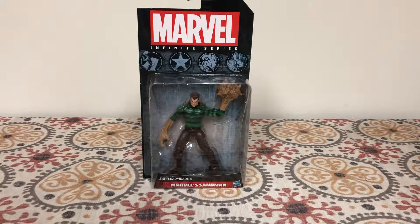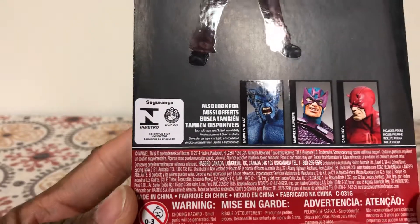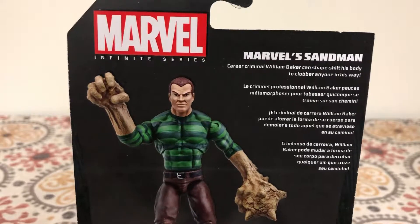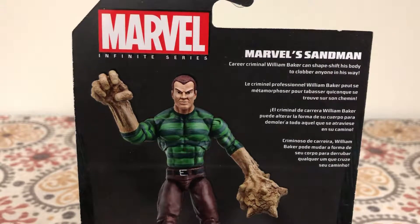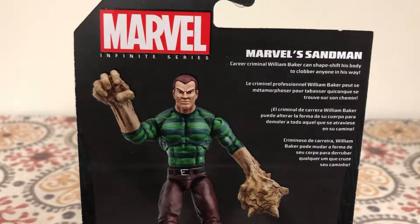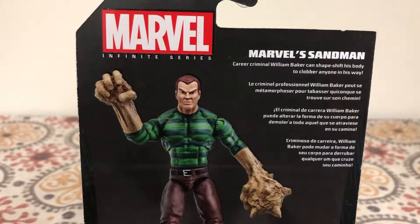What's up folks, it's your boy Bob Hollywood with another episode of Bob's Hollyworld. Today I'm reviewing this Marvel Infinite Series Sandman. This is for ages 4 plus, made by Hasbro, licensed from Marvel. The year is 2014 and he has a bio — career criminal William Baker can shapeshift his body to clobber anyone in his way.